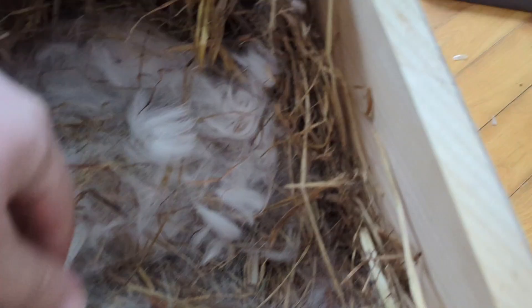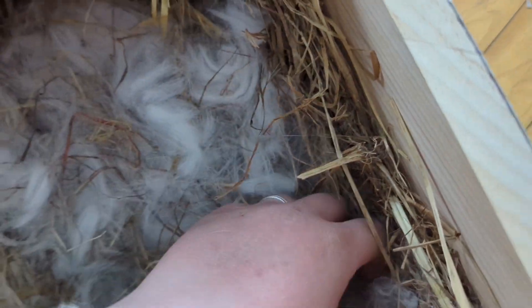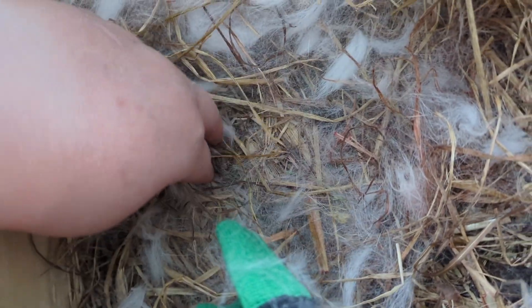It's definitely more than I would have expected, considering I wasn't even sure they were pregnant. So that's the update with the rabbits. I think I put the nest box in her cage too early — there's some poop in there.